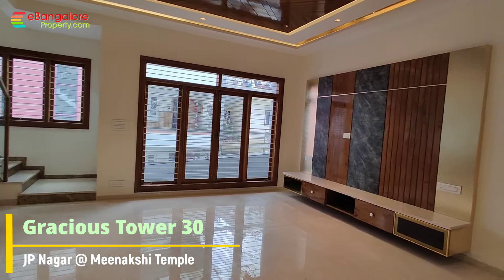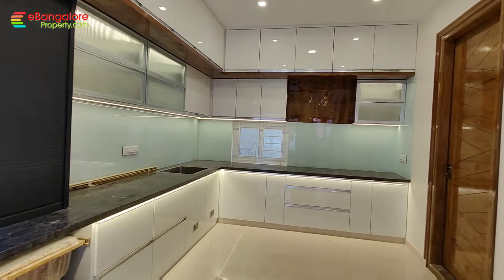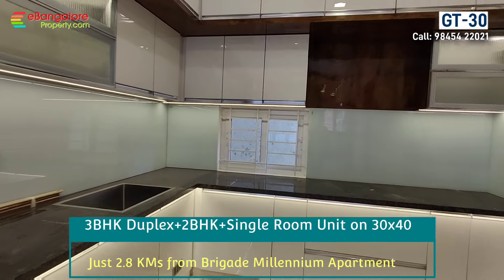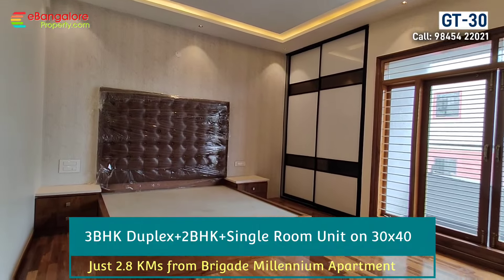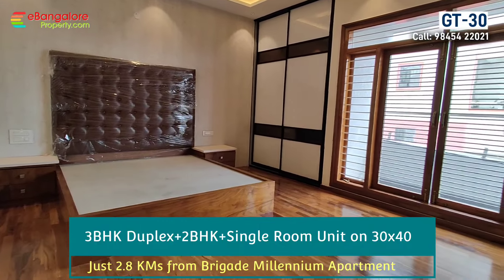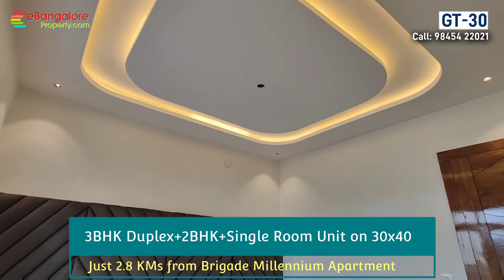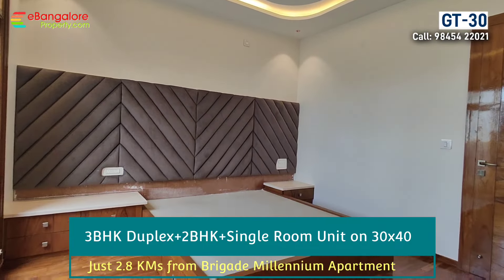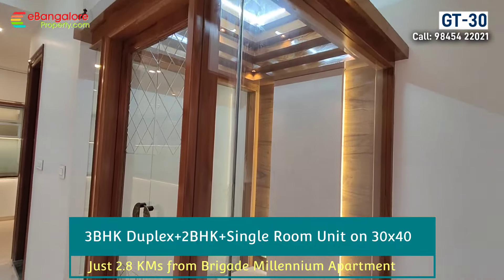Hello friends, I'm Aysan from eBangaloreProperty.com. This is Graysage Tower No. 30, one of the prime location brand new independent houses in J.P. Nagar. This location is very close to the city, accessible from the main road and metro station — 2.8 kilometers from Brigade Millennium and just 2 kilometers from Royal Meenakshi Mall and the upcoming metro station.